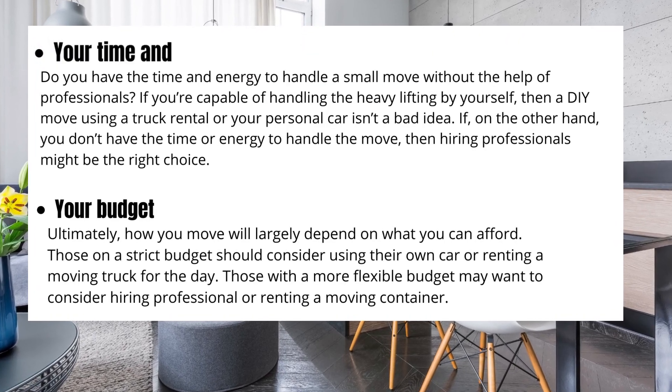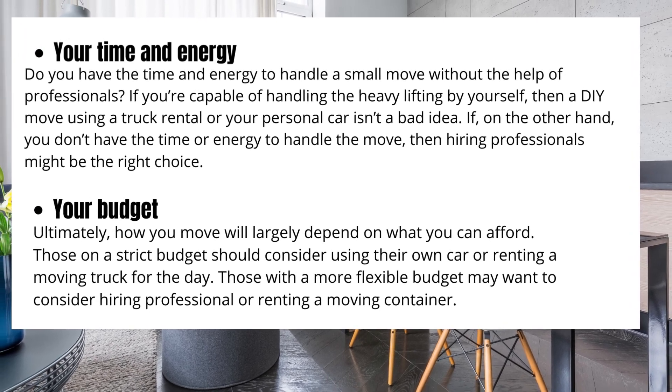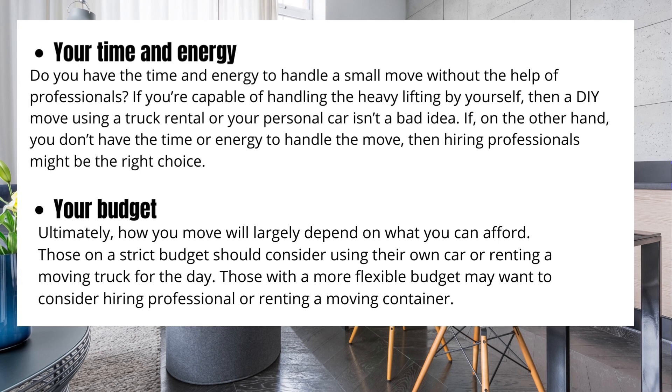Consider your time and energy — do you have the time and energy to handle a small move without the help of professionals? If you're capable of handling the heavy lifting by yourself, then a DIY move using a truck rental or your personal car isn't a bad idea. If, on the other hand, you don't have the time or energy to handle the move, then hiring professionals might be the right choice.